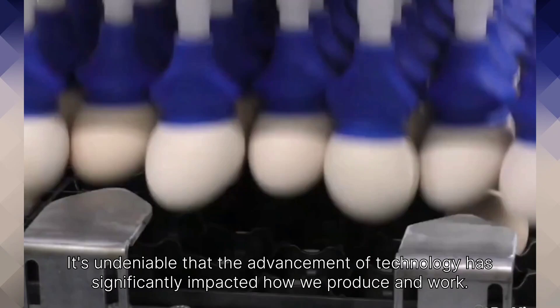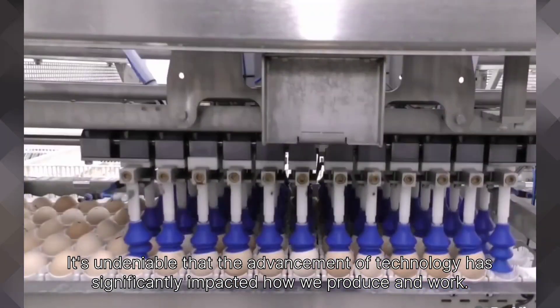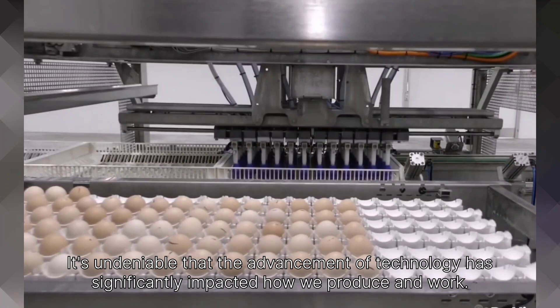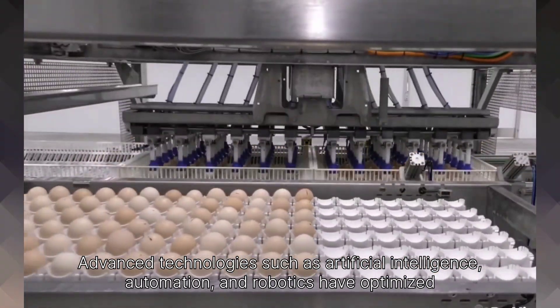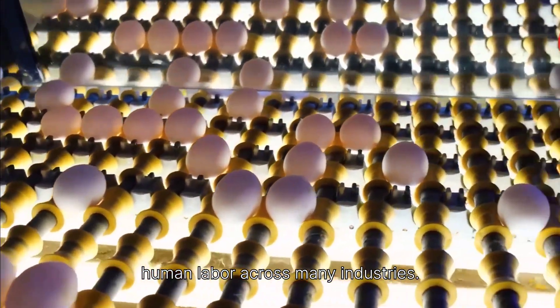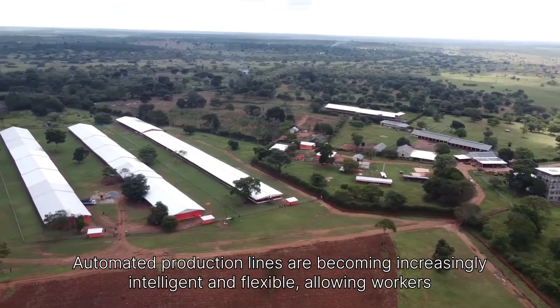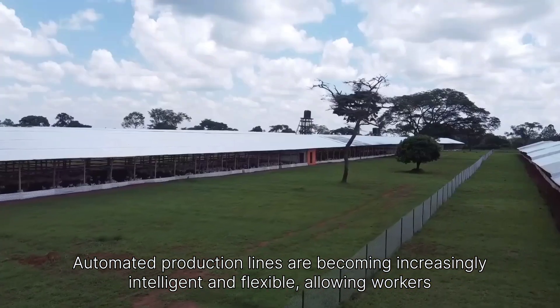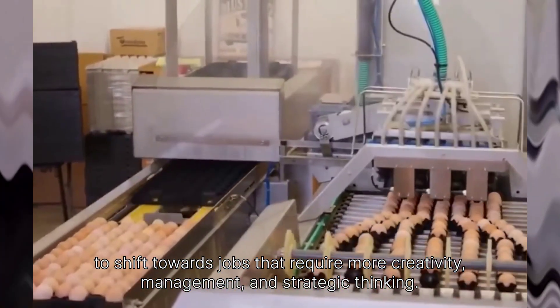It's undeniable that the advancement of technology has significantly impacted how we produce and work. Advanced technologies such as artificial intelligence, automation, and robotics have optimized human labor across many industries. Automated production lines are becoming increasingly intelligent and flexible, allowing workers to shift towards jobs that require more creativity, management, and strategic thinking.